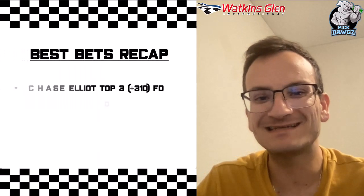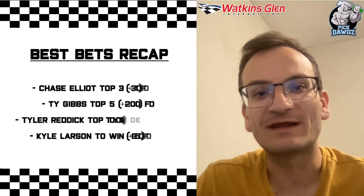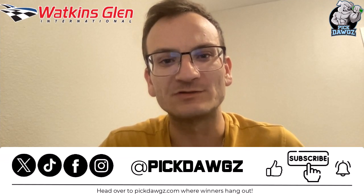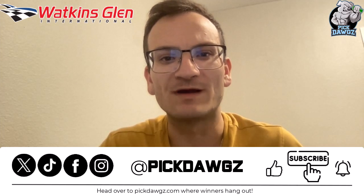Quick recap of my favorite bets: Chase Elliott top 3, Ty Gibbs top 5, Tyler Reddick top Toyota, and Kyle Larson to win. Leave your favorite NASCAR bet in the comment section below. And if you want to see any of my picks outside of the NASCAR world, click the link in the description and use the code PICK for 15% off.